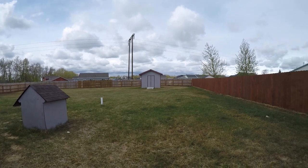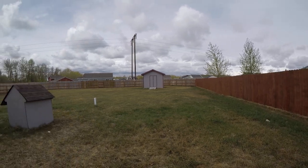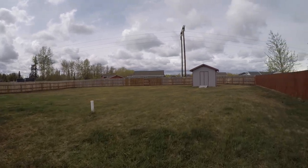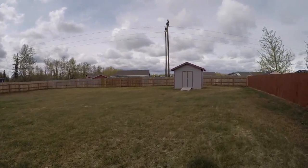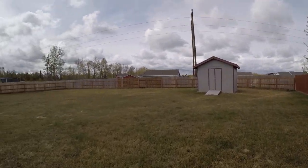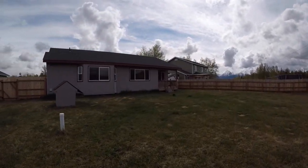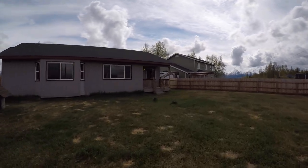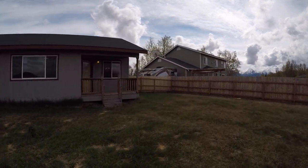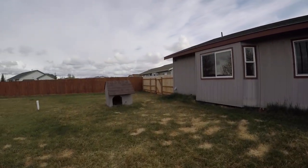Look at that — a gate that actually works. Isn't that nice? Sometimes it's the little things. Huge fenced yard, and it's in really nice shape too. There you can see the little shed. The grass is coming in nice. Fully fenced — I'd say a five and a half to six foot privacy fence. And there's a dog house back here too.